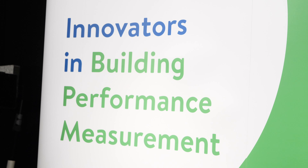Hi, I'm Richard, the technical director of BuildTest Solutions. We measure the energy performance of buildings.